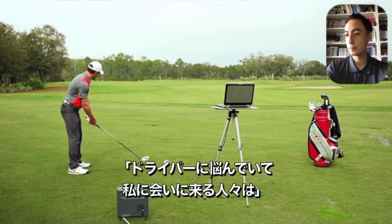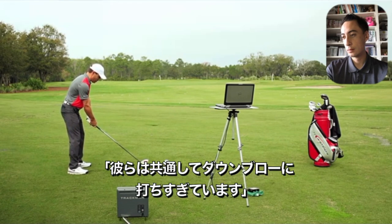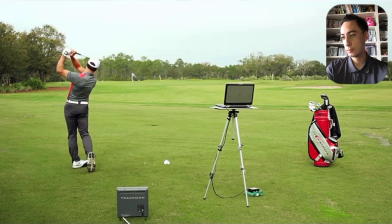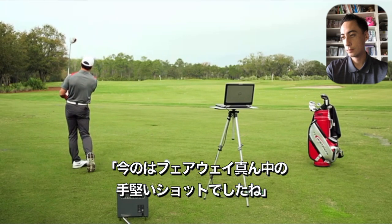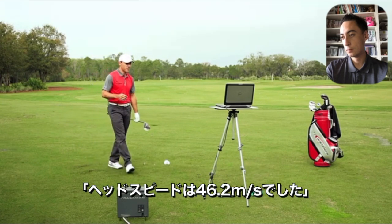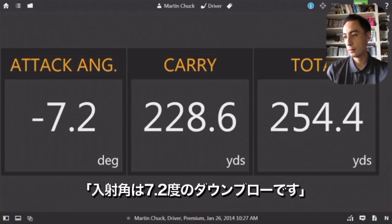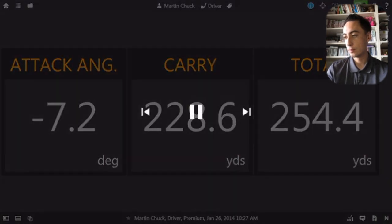So the folks that come to see Martin Chuck that are struggling with the driver or certainly struggling with distance, they always have a common theme: they hit down on their driver too much. So while that was a pretty decent shot down the middle, with 104 miles an hour swing speed, that attack angle was 7.2 degrees downward. So the resulting carry was...